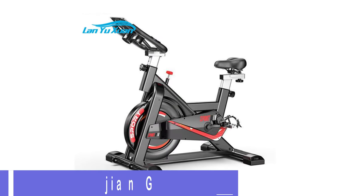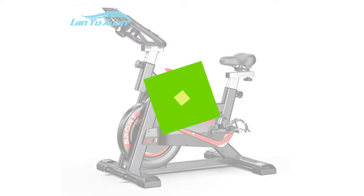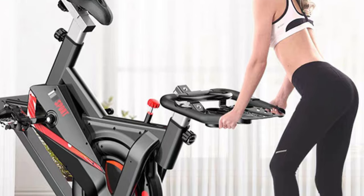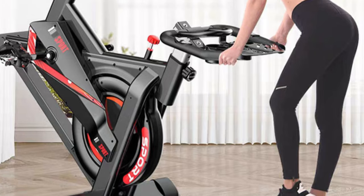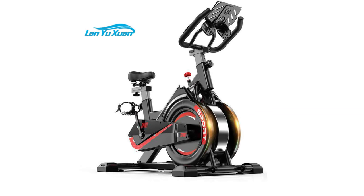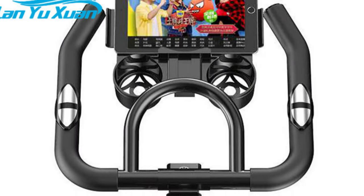Number 2: Shuergen GH707 Exercise Bike. The Shuergen GH707 exercise bike is a great choice for anyone who wants to enjoy a smooth and comfortable indoor cycling experience. This bike features a five-way adjustable handle and seat, which allows you to customize your riding position and posture. The bike also has a direct belt-driven 6kg flywheel, which provides a stable and quiet ride. The magnetic resistance system lets you adjust the intensity of your workout according to your preference. The bike also has a three-piece crank, which ensures durability and safety.